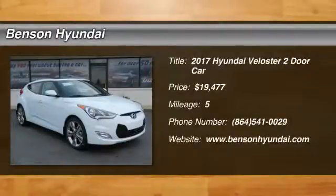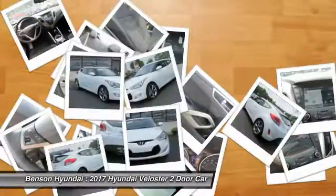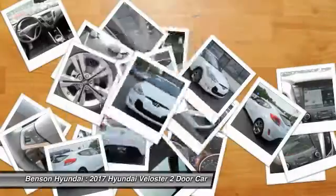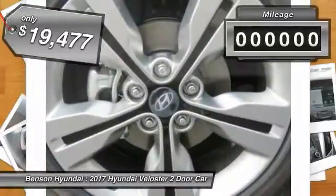2017 Veloster. The Veloster's innovative body style and unique design make it unlike any other small car out there. Pair that with a fuel efficiency that pushes the 40 miles per gallon barrier and you've got one sweet ride. And it's priced below $20,000.